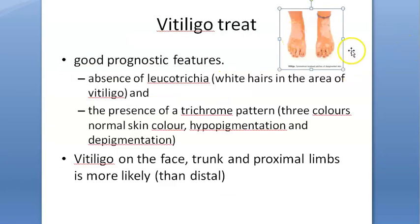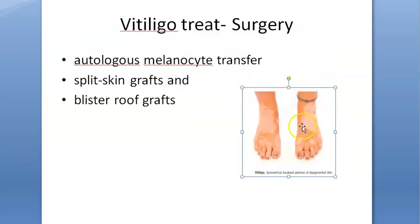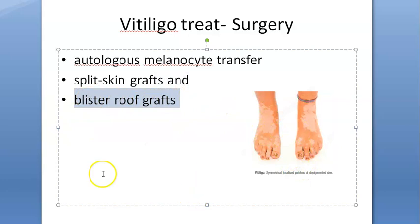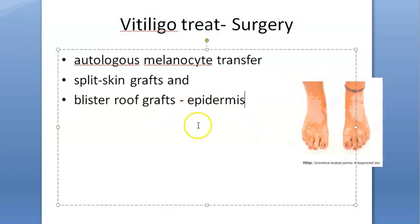There is also a surgical approach. They can do an autologous melanocyte transfer — taking melanocytes from one place and transferring them. There is also split skin grafting, transferring skin from one place to another. Blister roof grafts transfer only the epidermis, since the basal layer — stratum basale — contains the melanocytes. They dermabrade the area and bring epidermis from elsewhere to place it there.